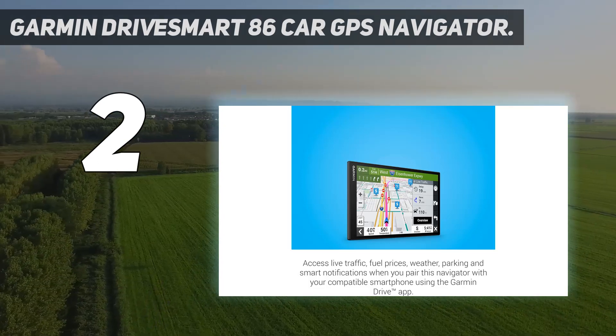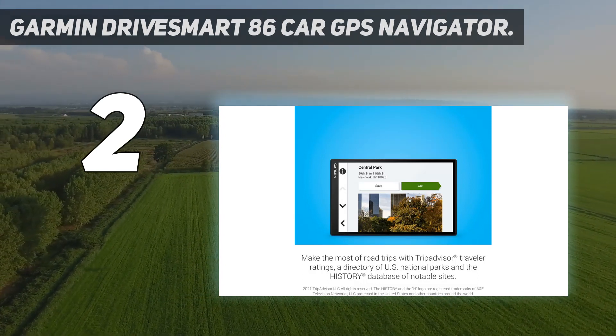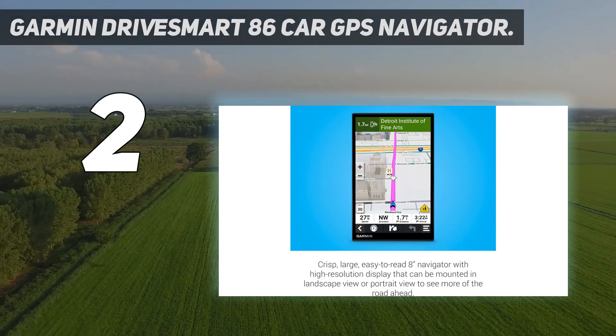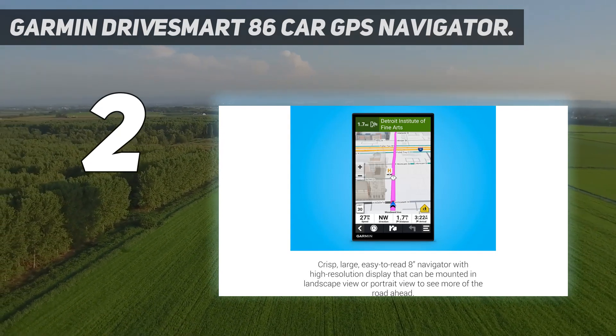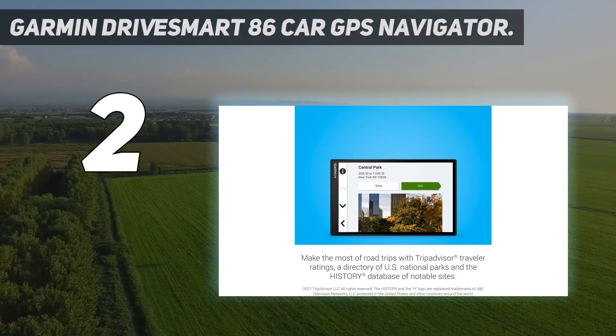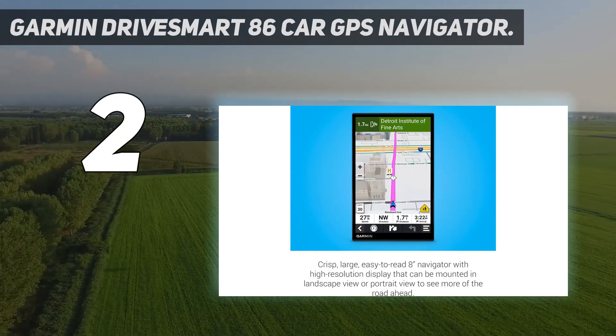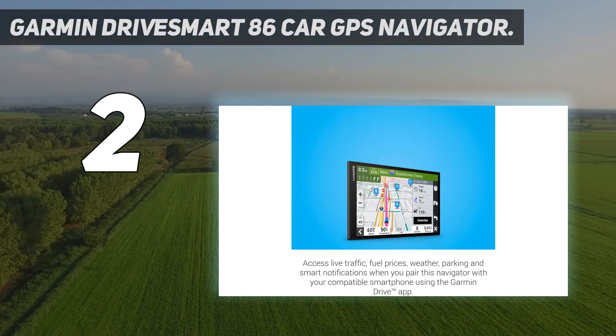Beyond all that, the DriveSmart 86 goes head-to-head with the DriveSmart 65 for features. That includes built-in Wi-Fi and Bluetooth for smartphone pairing, a database of restaurant and hotel recommendations from TripAdvisor, and maps for national parks and other points of interest. Driver alerts, live traffic and weather information, and free software updates are all part of the package.